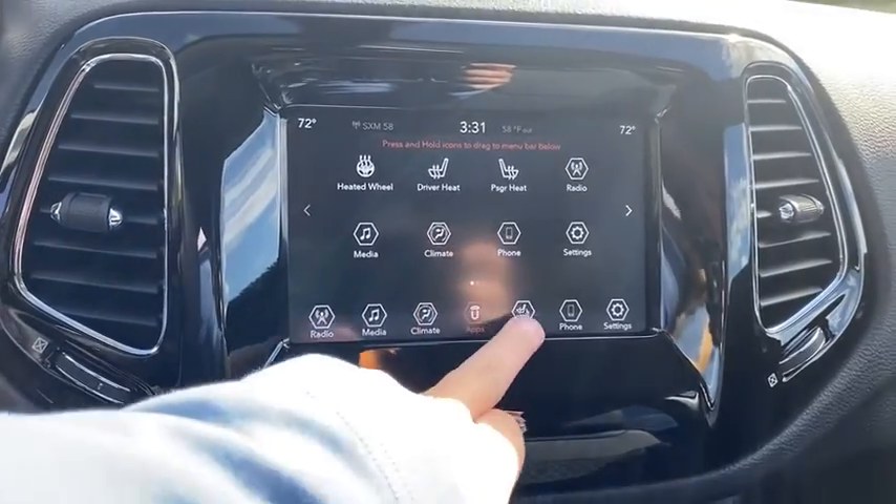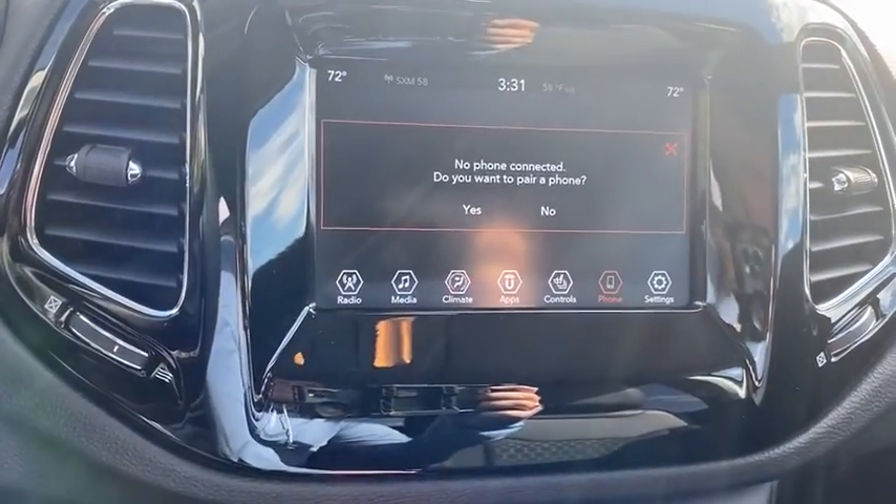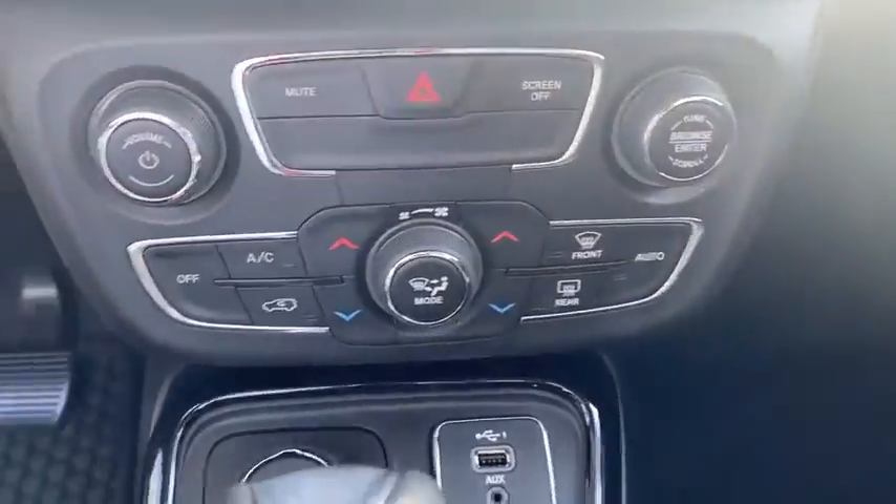Electronic stability control, fog lights, brake assist, tachometer, overhead console, panic alarm, remote keyless entry, front reading lamps, front bucket seats.